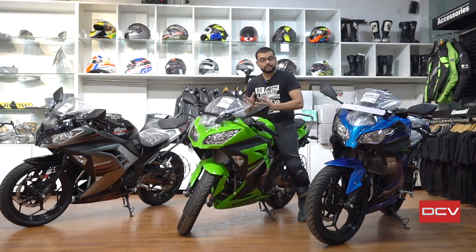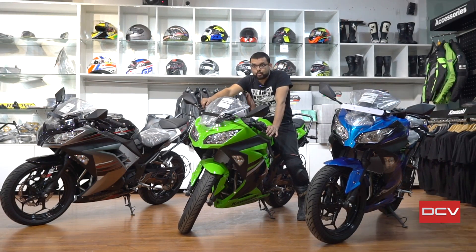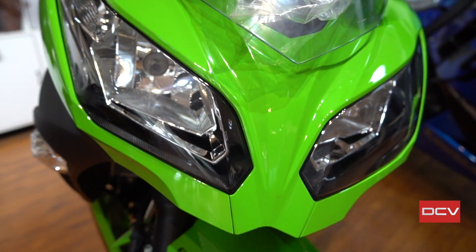It's really good. When we talk about the twin cylinder advantage, most motorcycles in this category are single cylinder. Twin cylinder motorcycles offer much smoother operation.